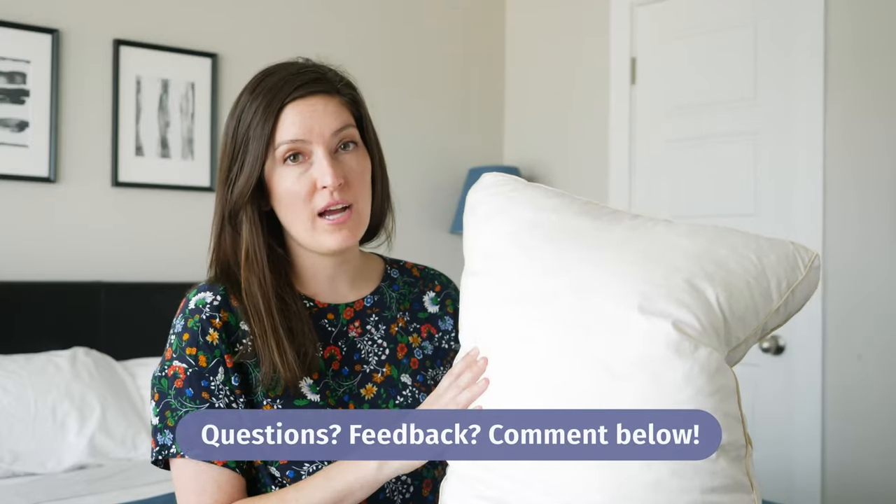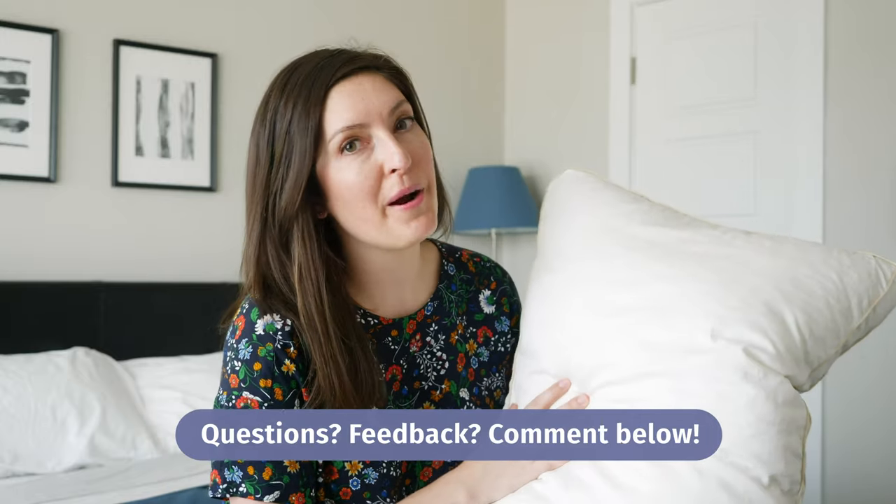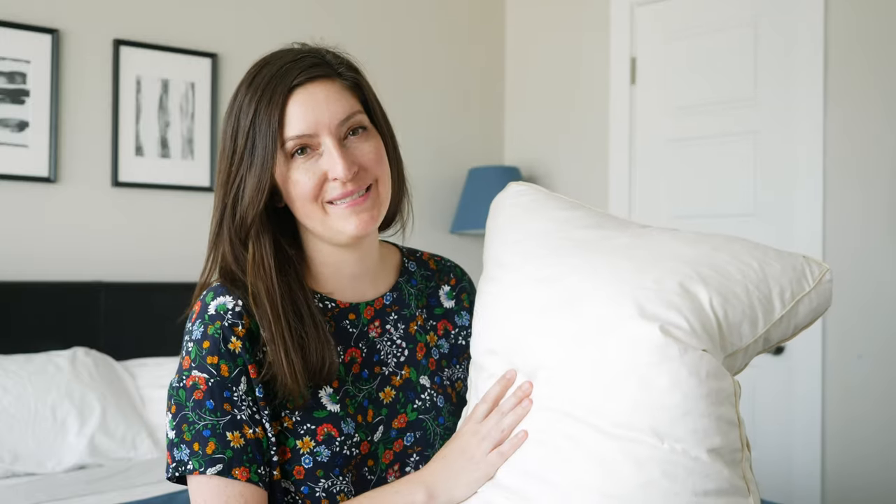Comment below and let me know if you have any questions, or like and subscribe for more pillow content. Hope to see you soon — thanks!